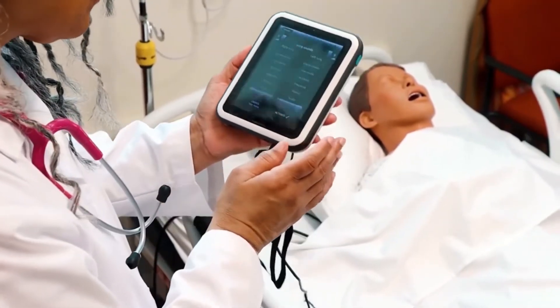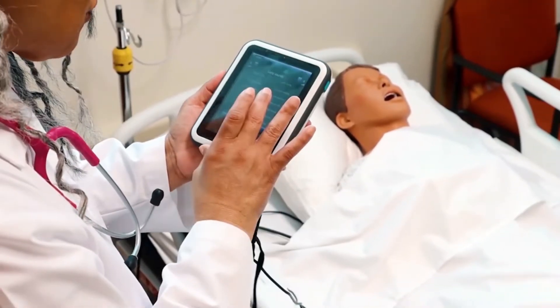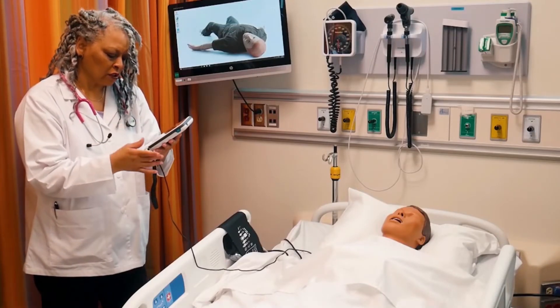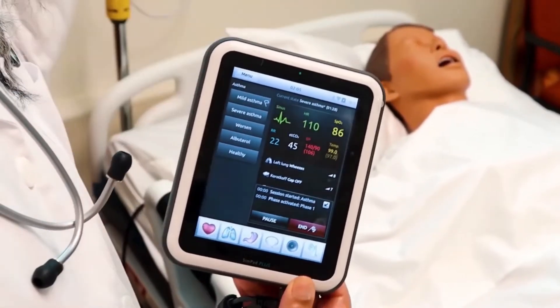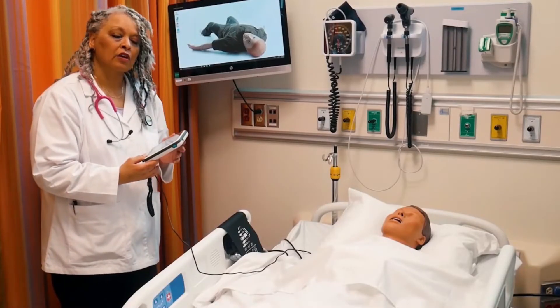Lung sounds are here and you can see the different lung sounds — it does the right and left lung. If we select Ronchi and activate, you'll hear the Ronchi from the actual mannequin when it is turned on. So the students have to assess that mannequin, or patient, for what their next steps would be. They have to think on their feet.